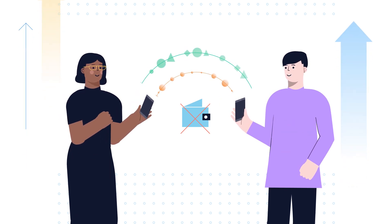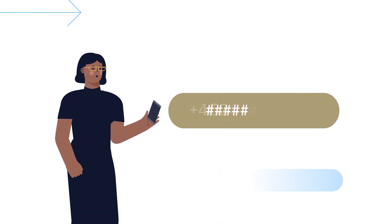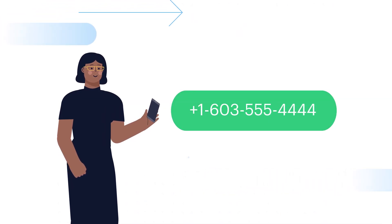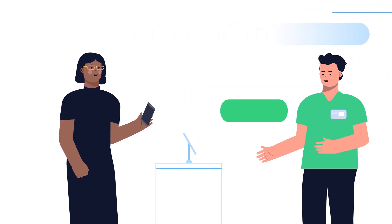Celo makes this possible through a number of technical innovations. First, an on-chain public key infrastructure links phone numbers to public keys, so there are no long, complicated crypto wallet addresses to manage. All Zoe needs is her phone number.